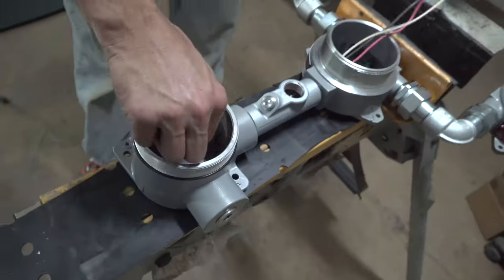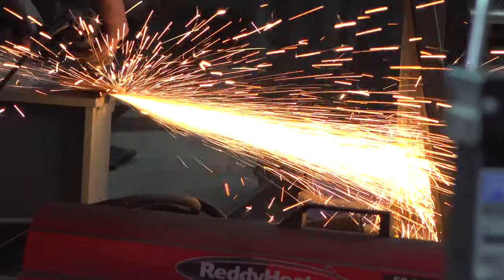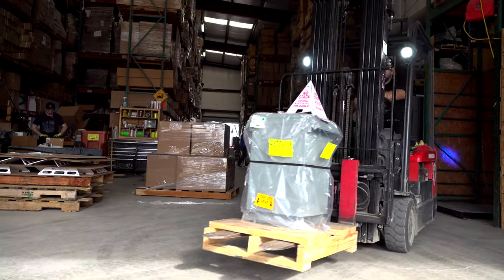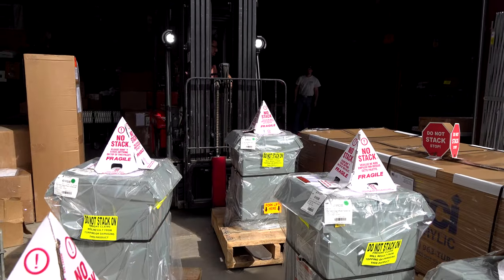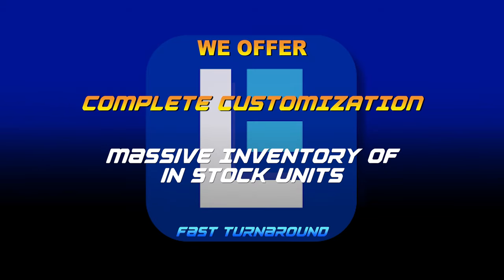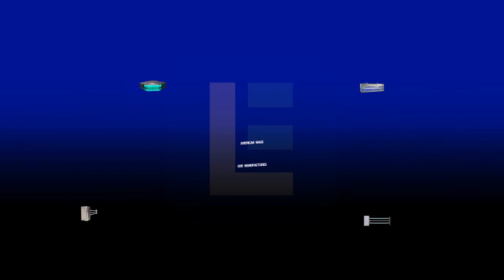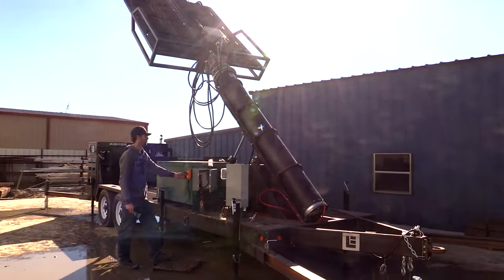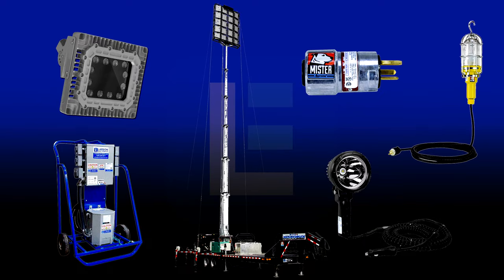Our in-house team of electricians, welders, builders, and quality control will guarantee that you get the perfect product to meet your needs. We offer customization and a massive inventory of in-stock units for fast turnaround. American-made and manufactured — from large to small, we do it all! Check out our complete product line at LarsonElectronics.com.